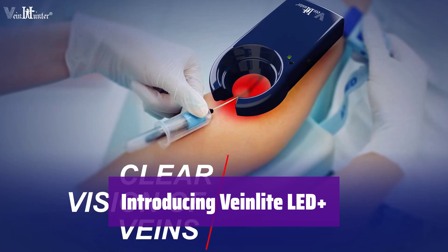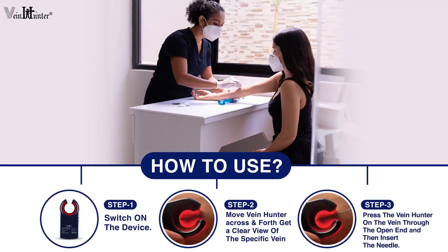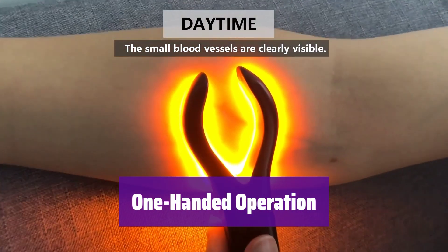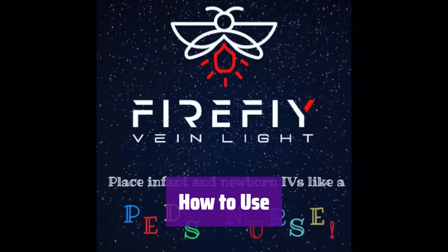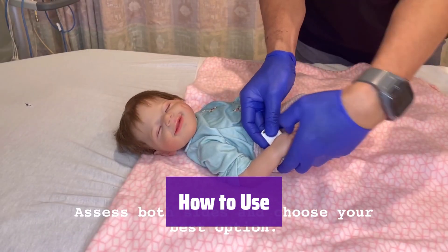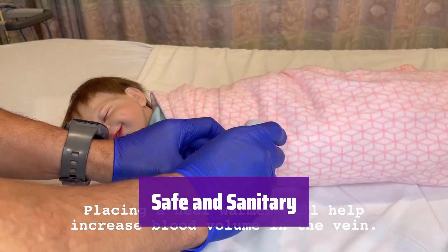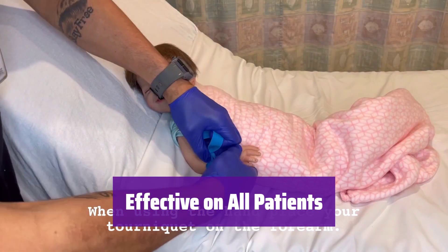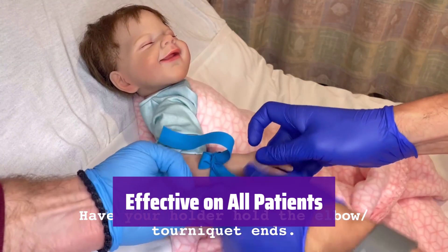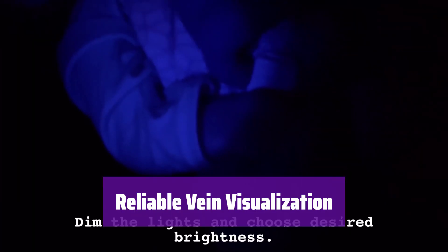It's the rechargeable, handheld vein finder that helps you find veins accurately and easily. This clinically proven device helps eliminate multiple failed IV attempts, saving you time and improving patient care. It's designed for ease of use in any setting. Its portable and lightweight design allows for comfortable one-handed operation. Simply hold it against the patient's skin to clearly see the vein structures. This helps you accurately anchor the vein during venipuncture. It meets INS and CDC guidelines and uses affordable, disposable plastic covers to maintain hygiene and safety. It's effective for finding both superficial and deep veins on patients of all ages, skin colors, and sizes, helping ensure a successful venipuncture for everyone.